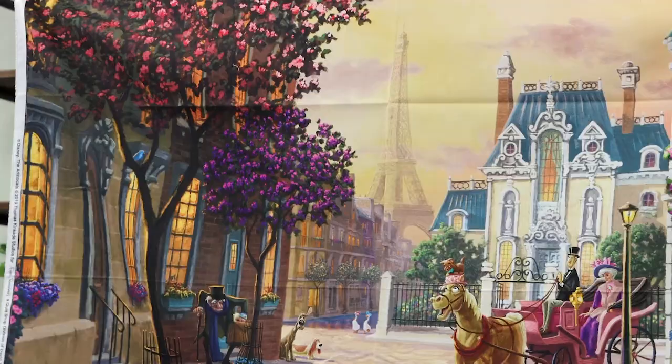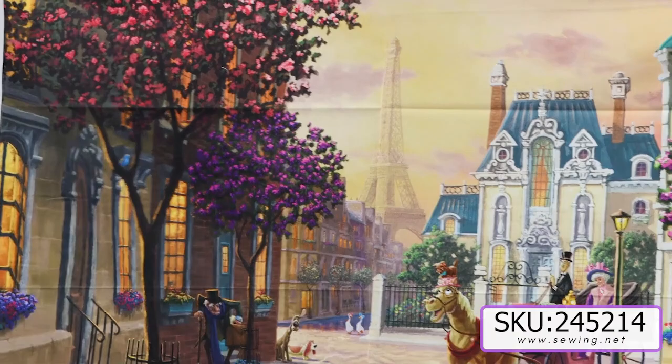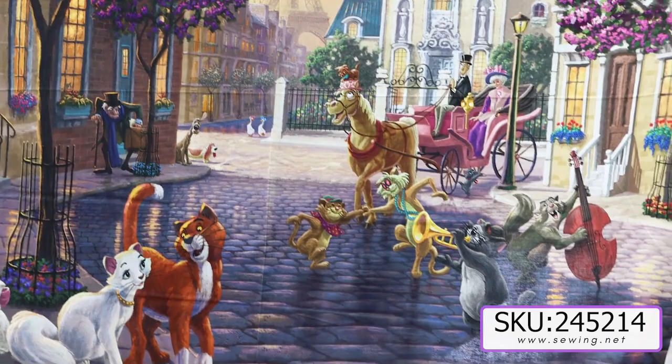Next, we have the Aristocats in Paris. And once again, a story every which way you look in these beautiful panels.